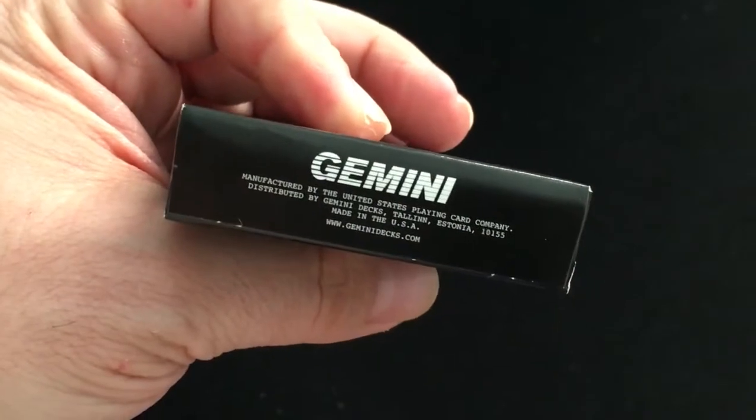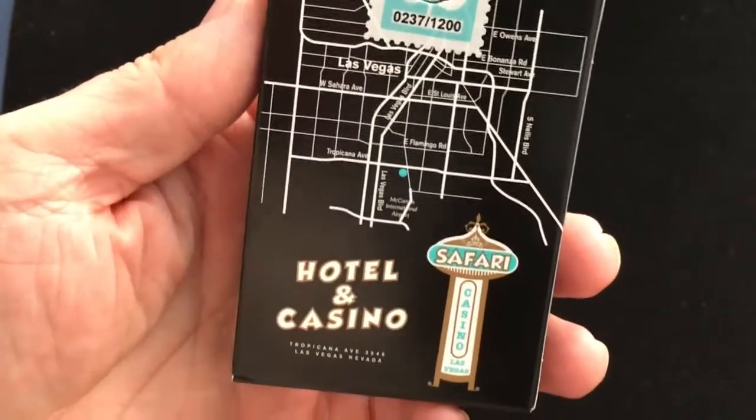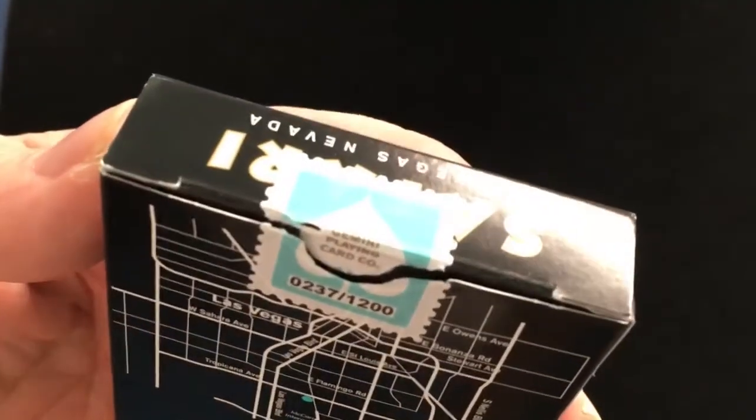The ad copy on the bottom is by Tumas Pinston. The back says Hotel and Casino, Safari, with a map showing you where it should be, and a numbered stamp seal — number 237 out of 1,200. Nothing on the seal on the flaps.